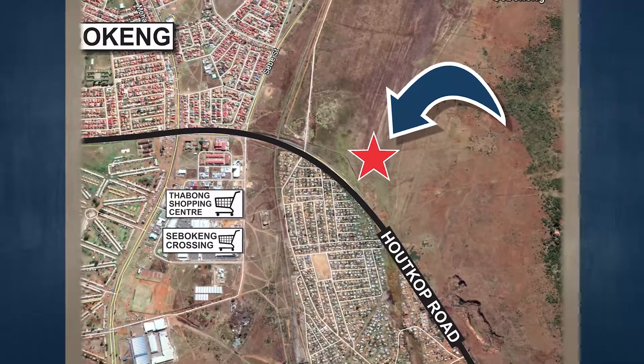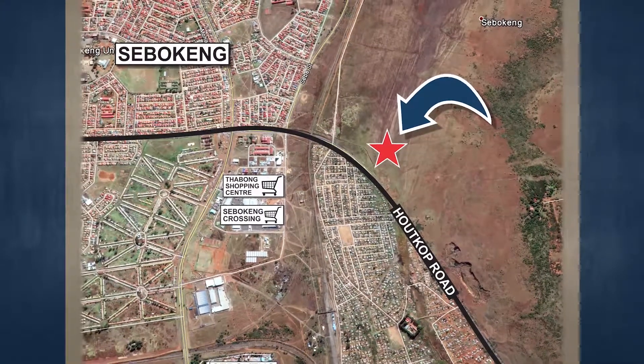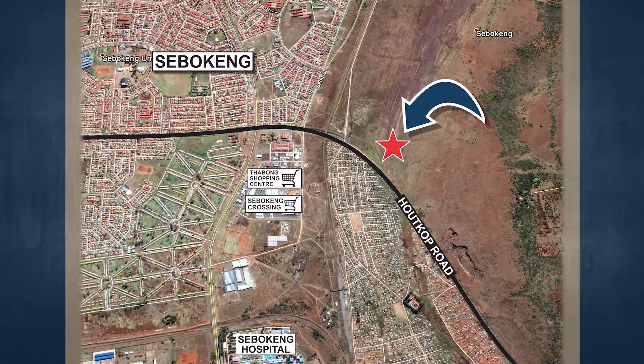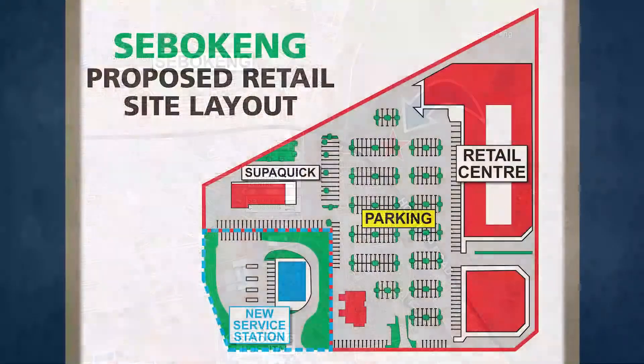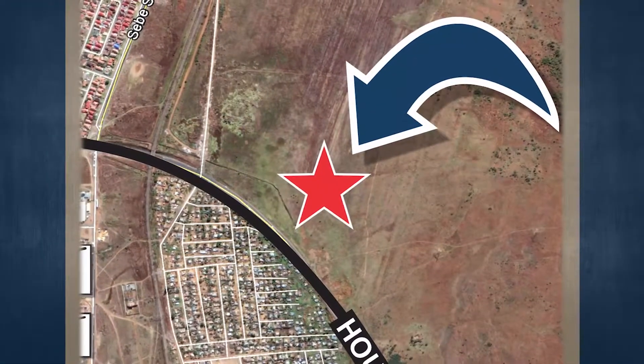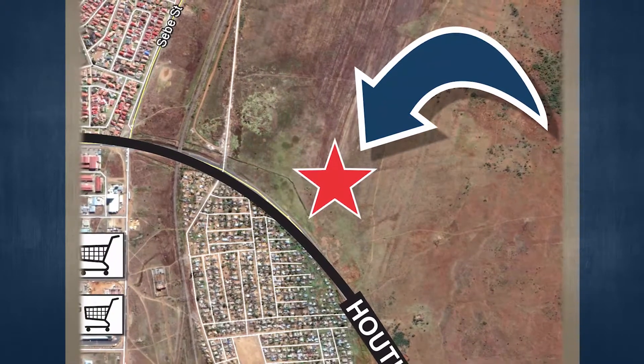The subject property is situated in the Vaal Triangle and more specifically the Sebokeng area. Sebokeng is a large township in Vereeniging that spans the area between the N1 highway, the old Golden Highway R553, and the R54 to the south. Through expansion, it is joined up with Everton and Orange Farm and is fast approaching the R82 to the east. The greater area is a mixture of informal to upper-end housing with limited facilities such as municipal offices, clinics, hospitals, and general retail areas.